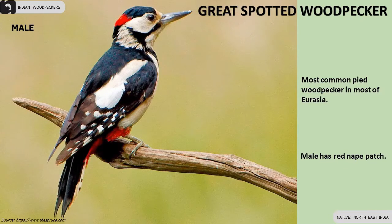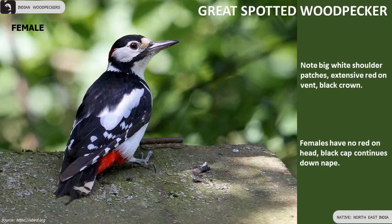Great Spotted Woodpecker is the most common pine woodpecker in most of Eurasia. Male has a red nape patch.